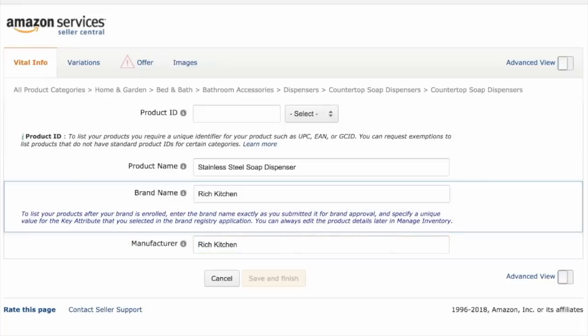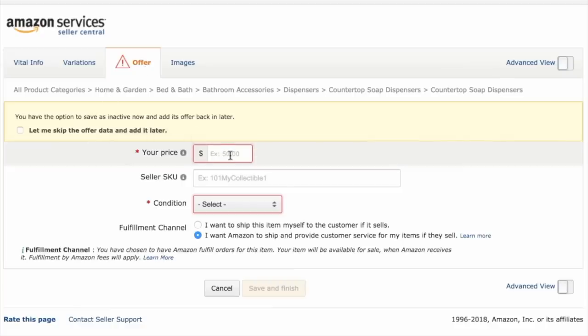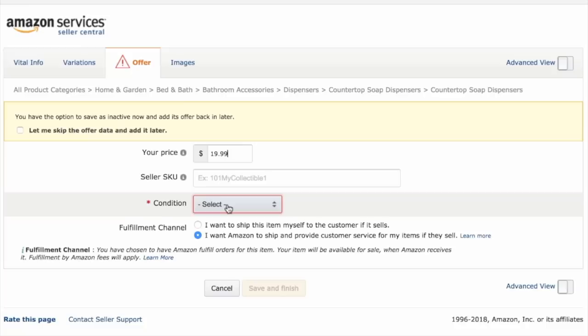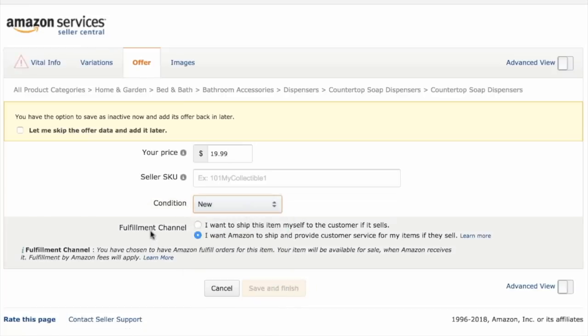You can see we've filled out the first tab. The next tab we can ignore variations, but the next one we have to fill in is Offer. You'll see the red triangle with the exclamation mark indicating required fields. Click on Offer and it's asking for a price — you can change this later; I'm just going to put in $19.99. Don't worry about the seller SKU, they will create that for you. Condition is very important — you want to make that new. Under Fulfillment Channel, it's absolutely critical that you select Amazon to ship and provide customer service — that's the second option.